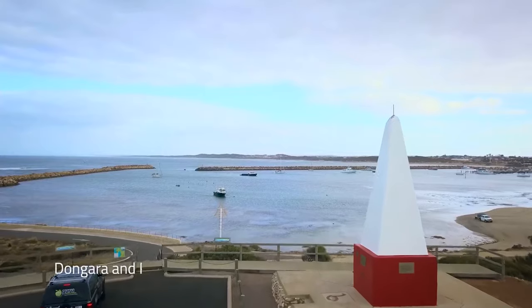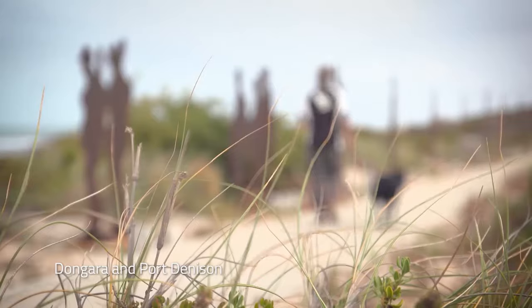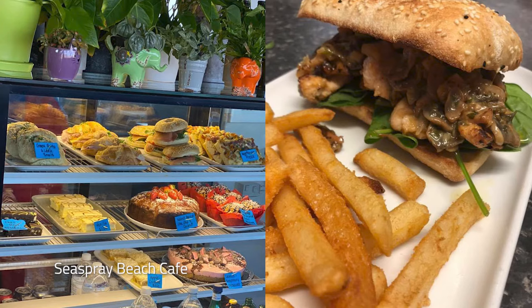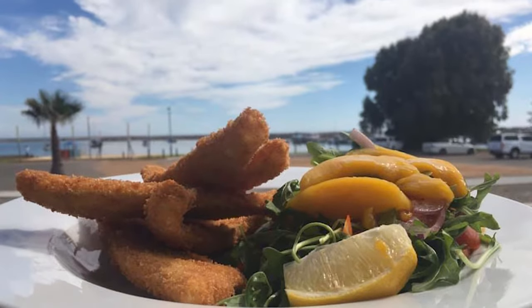Stop for a lazy lunch one hour north at the twin coastal towns of Dongara and Port Denison. Try the charming Beach Shack Sea Spray Beach Cafe or family-friendly Southerly's Tavern.